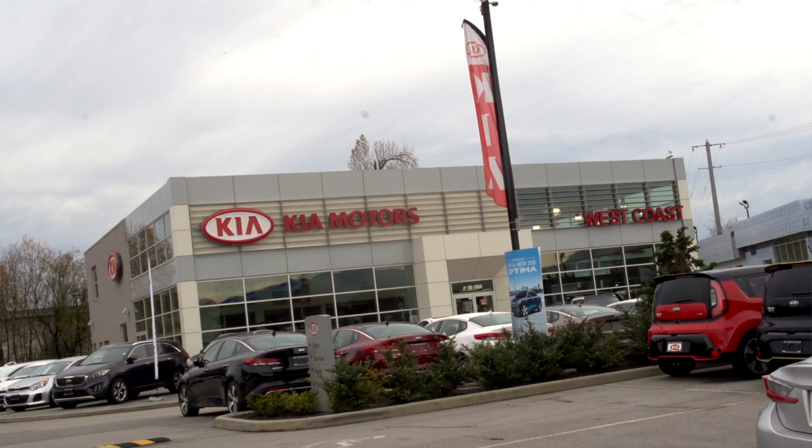We have the CPO vehicles, but we have those new ones too, and you have to look at both. My name's Troy Plexman, this is West Coast Kia. We have a huge selection of used and new. Love to see you just across the bridge in Maple Ridge. We'll see you next time.